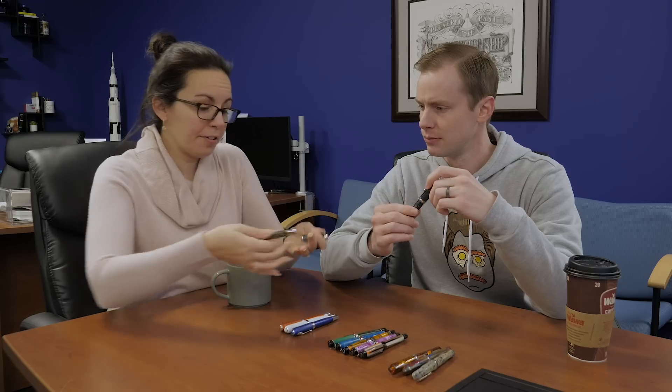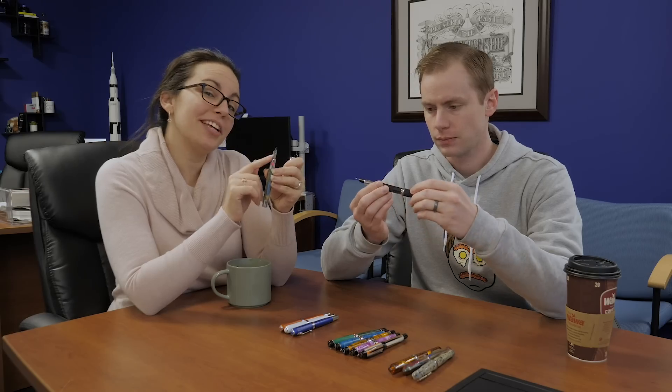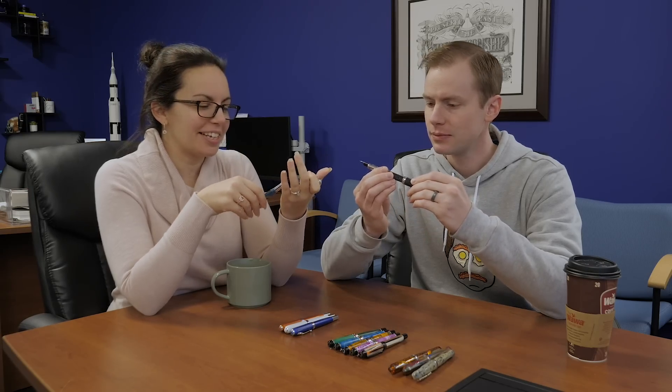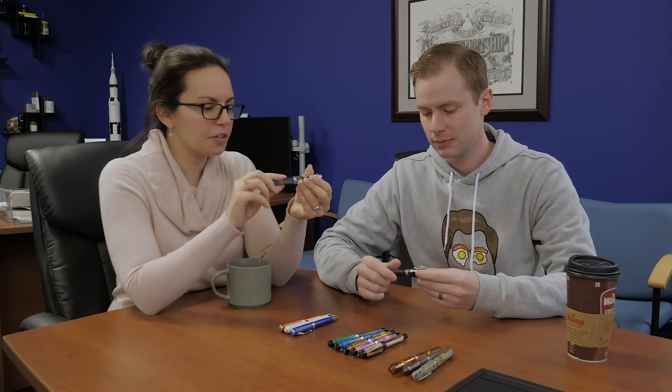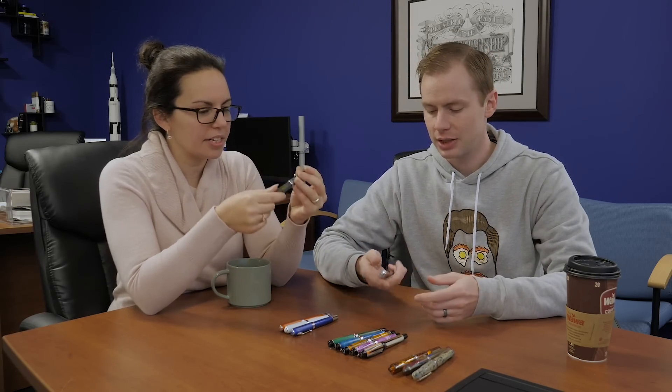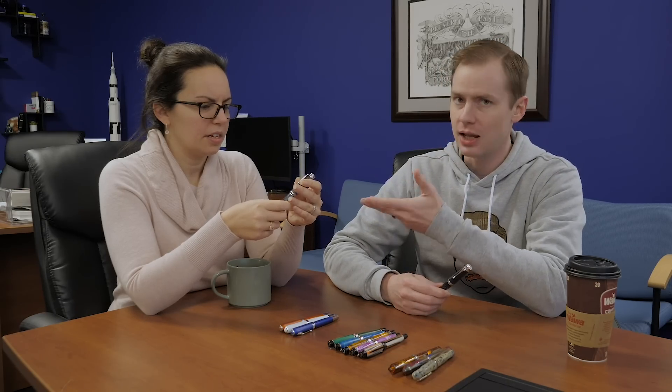Everything we're talking about here is cartridge converter and they all come with a Bach nib, which is an exclusive. It has a screw cap, a good heft to it, and the faceted nature — you just don't see that very often. As far as faceted pens go, we've got the Vanishing Point and the Nozac, and they're all more expensive than this one.